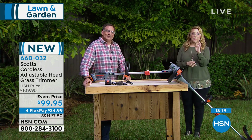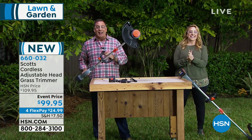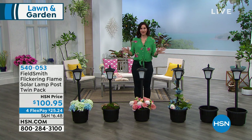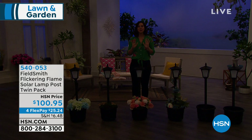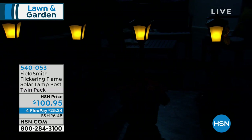We definitely have something very beautiful for you tonight. My favorite thing is to let the lantern do the talking — every single night when the sun goes down, you are going to get beautiful flickering lights dancing that looks just like a gas lantern from Savannah or New Orleans. Look at these beauties — you get two.